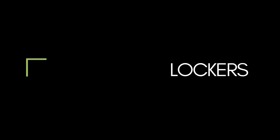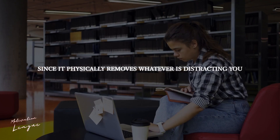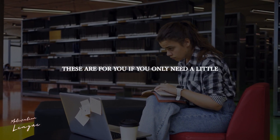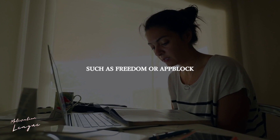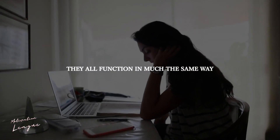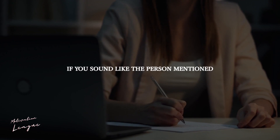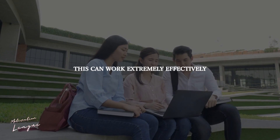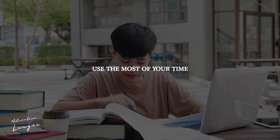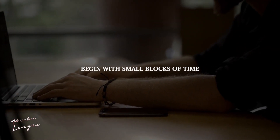Website and app blockers are a classic study motivation technique, since they physically remove whatever is distracting you, presuming the distraction is digital. These are for you if you only need a little aid with your self-control. There are several blockers accessible for your phone and PC, such as Freedom or App Block. They block whichever websites or apps you want, for however long you want. If you sound like the person mentioned at the beginning of this video, this can work extremely effectively. Consider which websites or applications use most of your time, and ban them while you study. If this sounds impossible, begin with small blocks of time and work your way up.